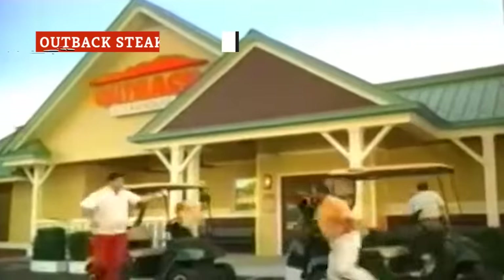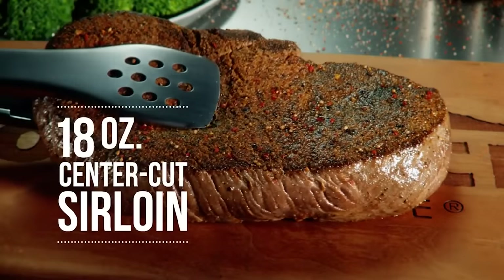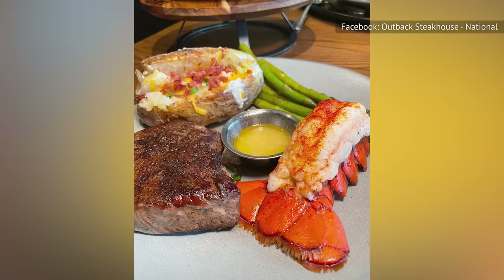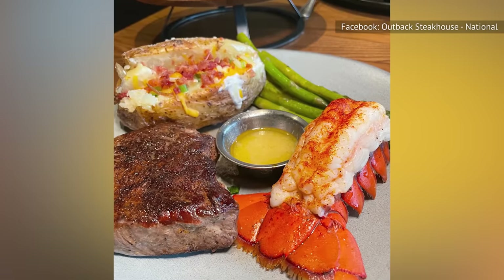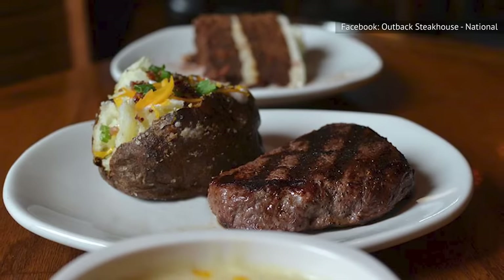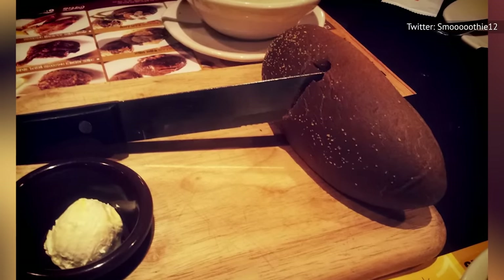Outback Steakhouse's rugged abode is a welcome sight for those looking to unleash their carnivorous cravings. But as far as chain-baked potatoes go, this side is passively loaded — no more, no less. For the most part, you'll get a silky helping of sour cream with the mix-ins taking center stage. Plus, it's also a lighter offering at 340 calories, which lets you indulge freely wherever the night takes you — whether it's inhaling a 12-ounce sirloin or blazing through the complimentary Bushman bread.